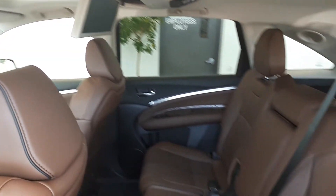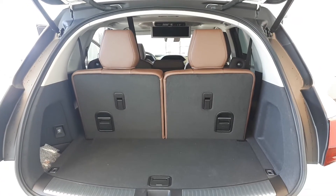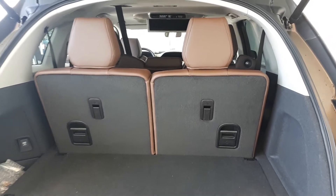There's also a sunroof up top, a rear DVD player, space for up to seven passengers, plenty of cargo space in the back, and a power tailgate.